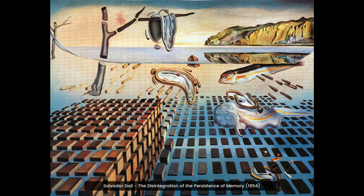This painting by Salvador Dali is a surrealist work that explores the idea of time and memory. It features melting clocks and a disintegrating landscape, symbolizing the fleeting nature of time.